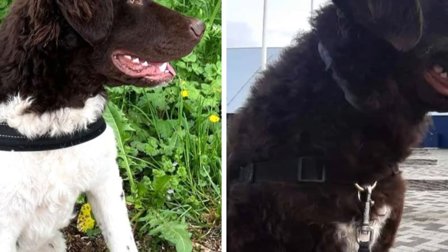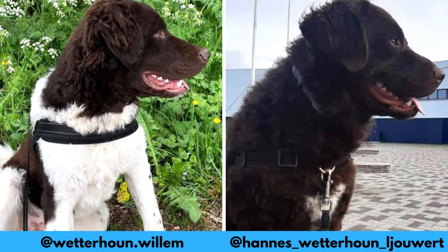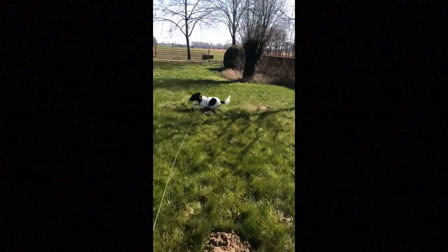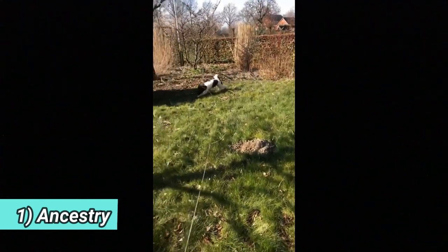First of all, I would love to thank these Instagram profiles for letting me use their photos in this video. If you like the Wetterhound and would love to see more of them, definitely check them out — link is in the description. And now let's jump into the video.